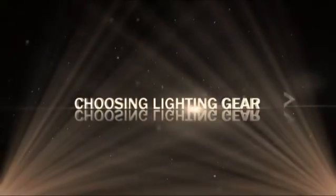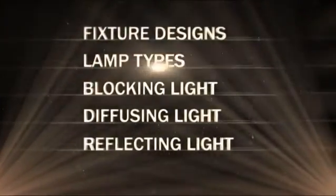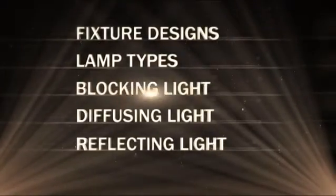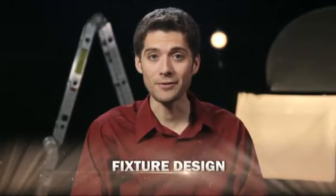Knowing what to look for in lighting technology, such as fixture designs and lamp types, as well as the best equipment for blocking, diffusing, and reflecting light can help you make your footage look like it belongs on the big screen. One of the most important factors to consider is fixture design. Fixture design refers to the instrument that a bulb or lamp is fixed to. There are two fixture types: spots and broads.